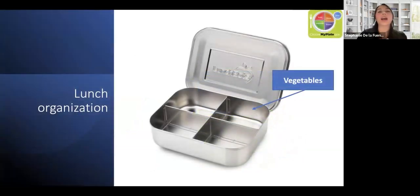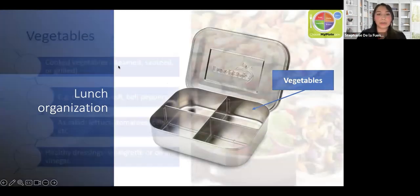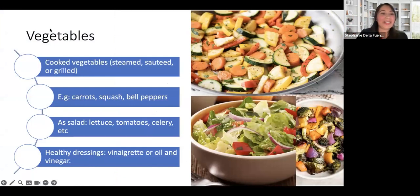Now let's talk about how we can organize our lunch. All of the examples I'll provide are based on MyPlate, so all the foods I'm including cover the five different groups: fruits, vegetables, whole grains, protein, and dairy. I'll start with vegetables because it's the biggest group. We can eat cooked or fresh vegetables — it depends on your preferences and what flavors you like. It's all based on your imagination. For cooked vegetables, you can make them steamed, sautéed, grilled, or air fried.